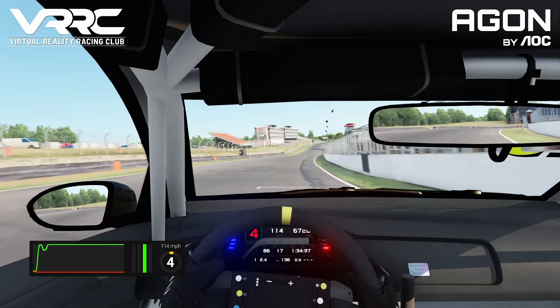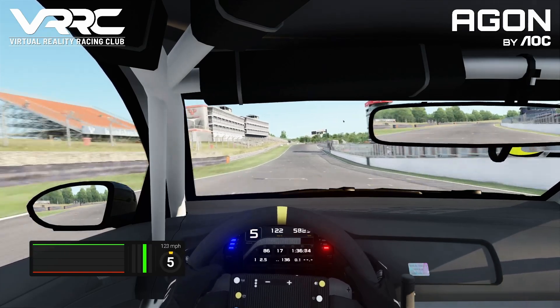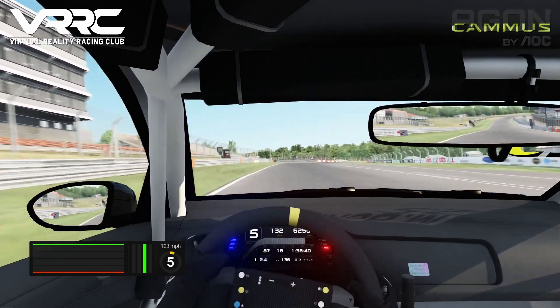Hello and welcome to the final round of the Aegon by AOC Touring Car Championship. I am Lewis Edwards and I'm going to take you through the track guide now.